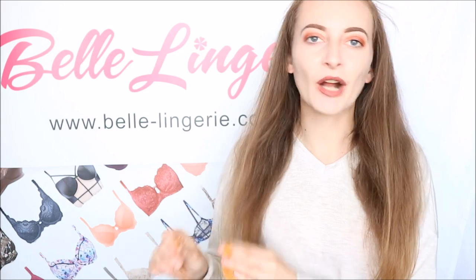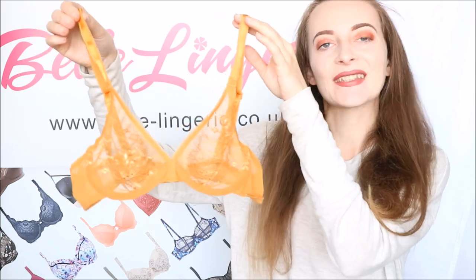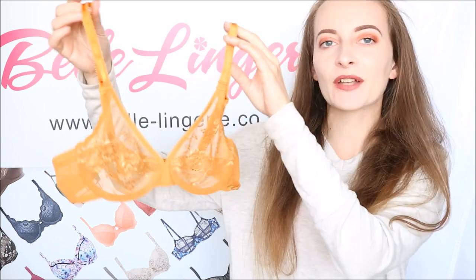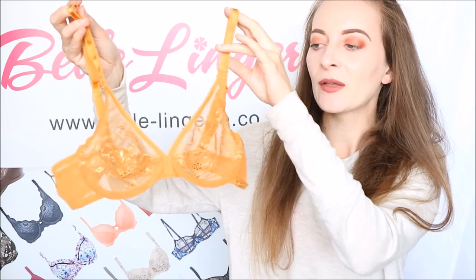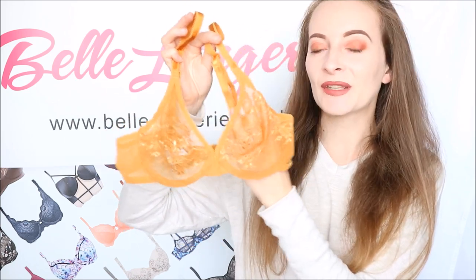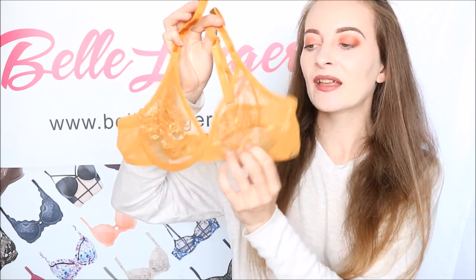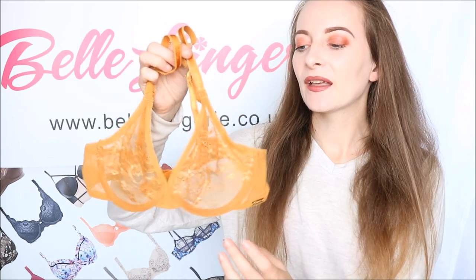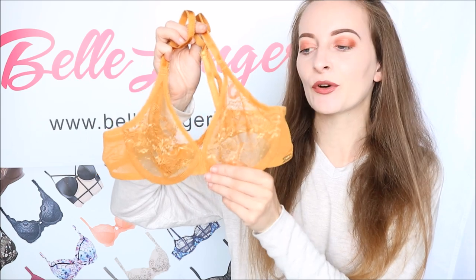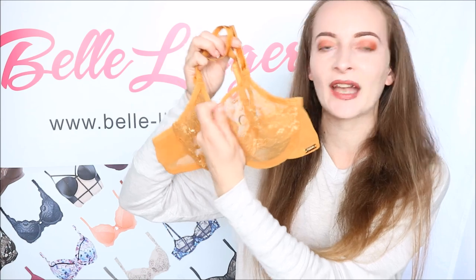Next we have a bra that is definitely a firm favourite on the website — the Gossard Sheer Lace Bra in Spiced Honey. This is a beautiful mustardy yellow, definitely a colour you really want to wear for summer. These bras are just so popular — they are incredibly comfortable, and because there is no padding to the cups they are soft and mould really nicely to your natural shape. You do still have the support from the underwire which makes it a perfect everyday bra no matter what your size, giving support but also a more natural, slightly sexy shape because this lace is sheer as the name suggests.